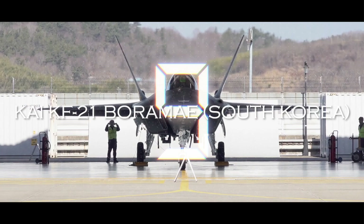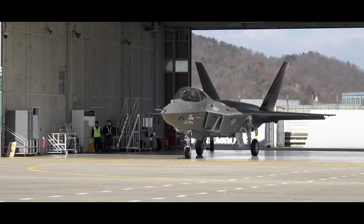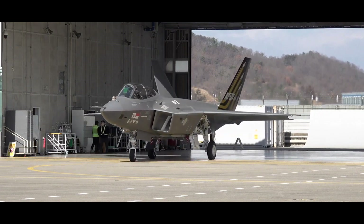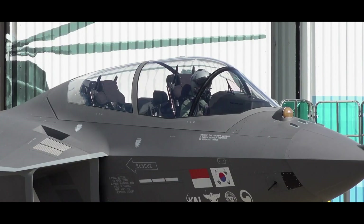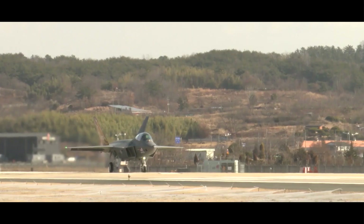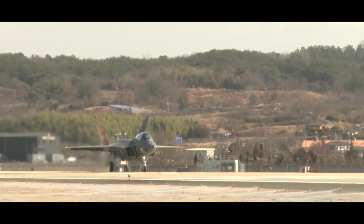Next, we have the KAI KF-21 Boramae. This fighter jet was designed and built by South Korea, with development starting in 2015 and its first flight taking place in 2021. Its development cost is estimated at around $7.5 billion. The KAI KF-21 is currently used only by the South Korean military, with plans for export to other countries.